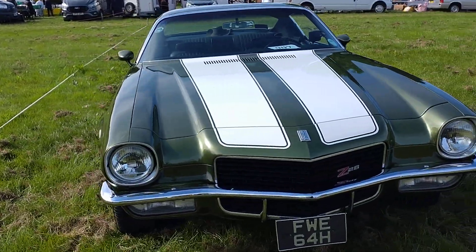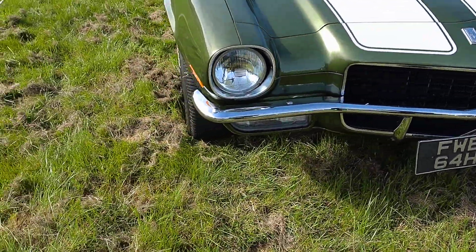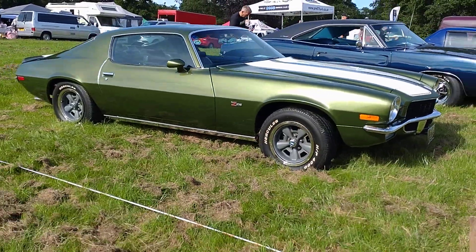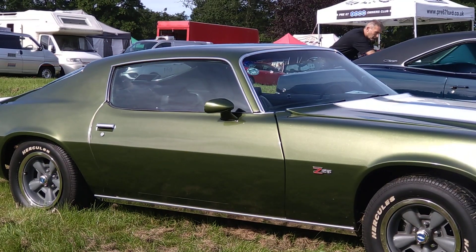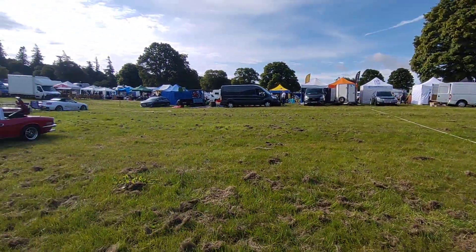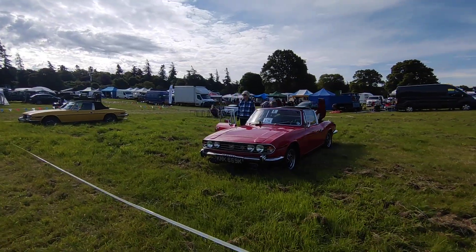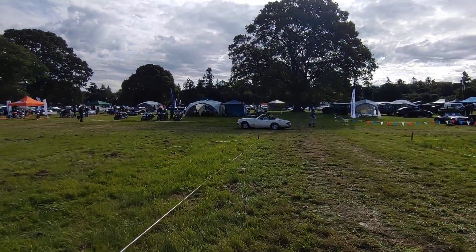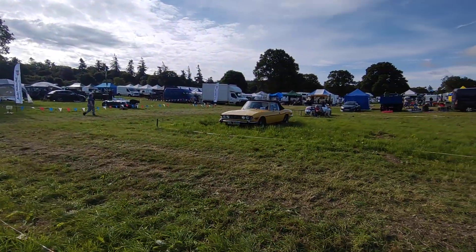Is that a Camaro? Chevrolet Camaro. That's better, a bit closer — Stag, Spitfire, some Mercedes. I saw that yellow one last night, that's really nice.